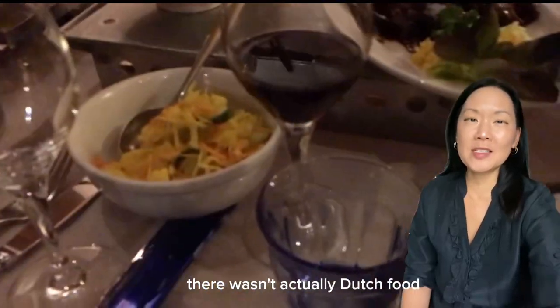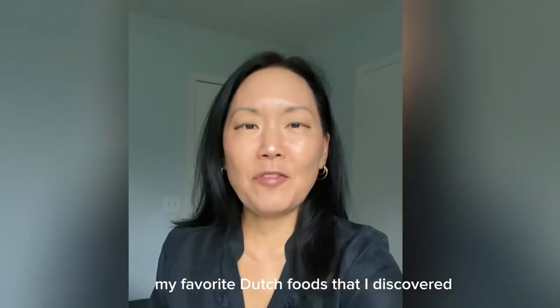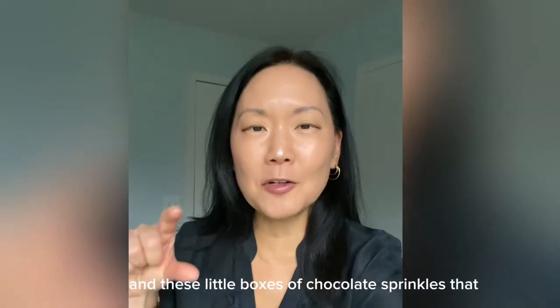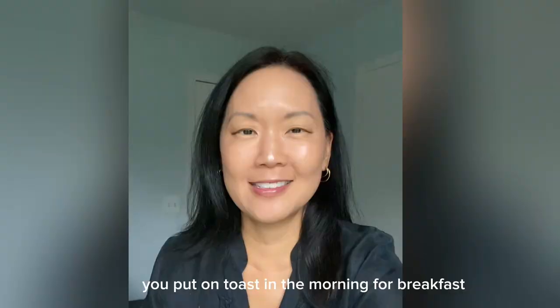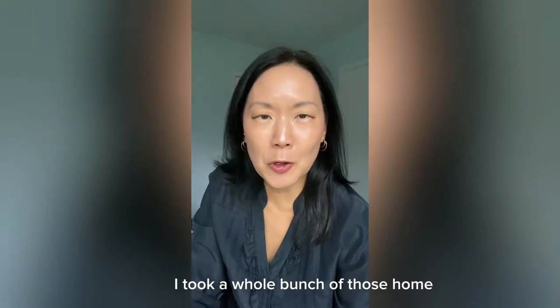Our favorite dinner there wasn't actually Dutch food — it was Indonesia rice table at Indropura. My favorite Dutch foods that I discovered were stroop waffles and these little boxes of chocolate sprinkles that you put on toast in the morning for breakfast. My hotel had these boxes of sprinkles out for breakfast and I took a whole bunch of those home.